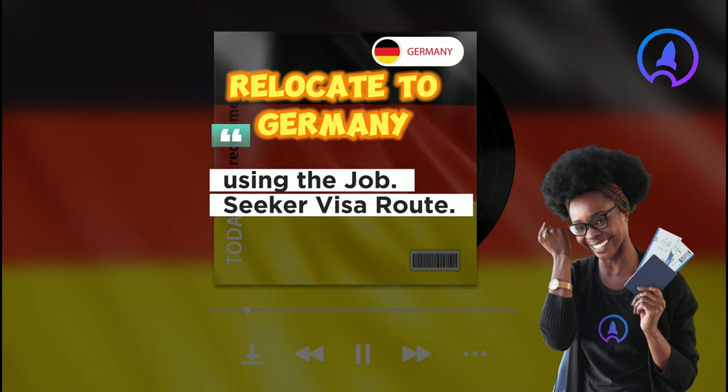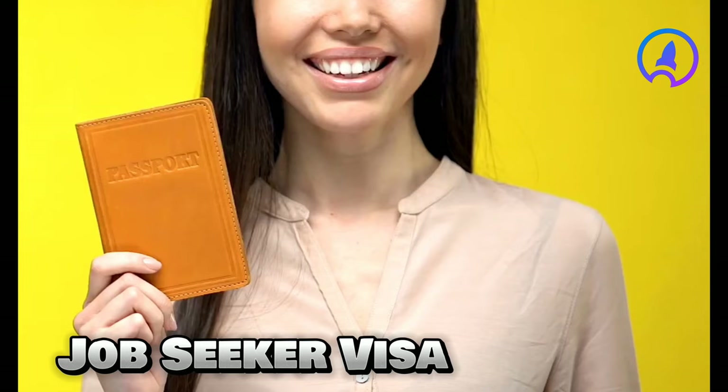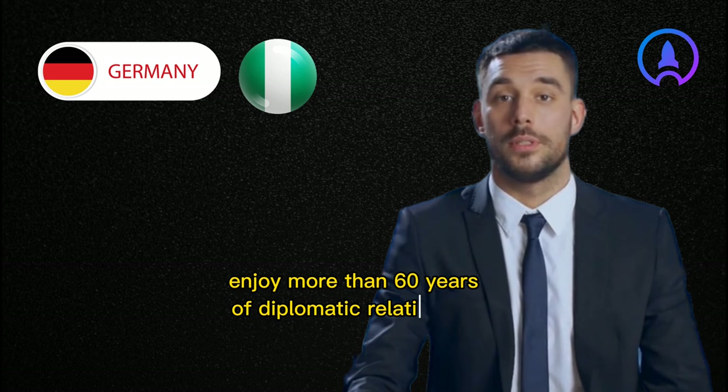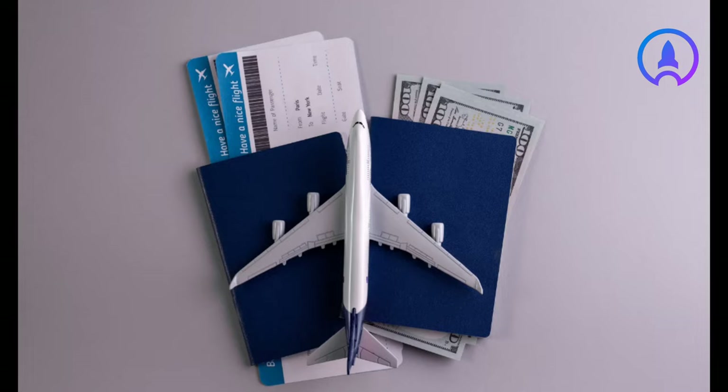Welcome to Career Hairdo. The topic: relocate to Germany using the job seeker visa route. Before we talk about the nature and other details of this visa, please note that Germany and Nigeria enjoy more than 60 years of diplomatic relations. Nigeria is an important political, economic and cultural partner of Germany in Africa. This is to show you are in the right pathway.